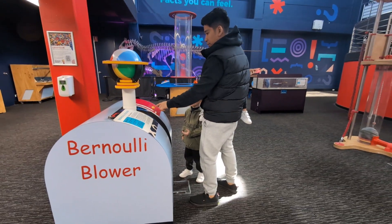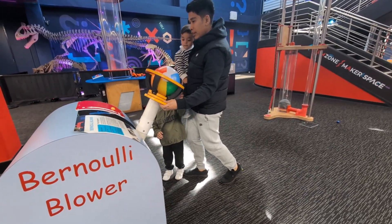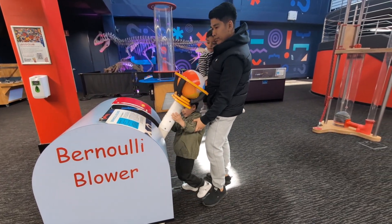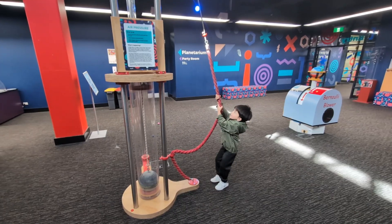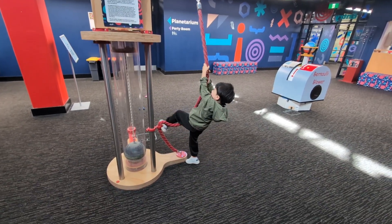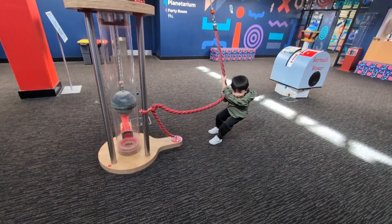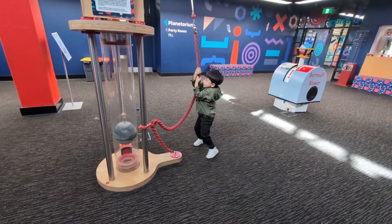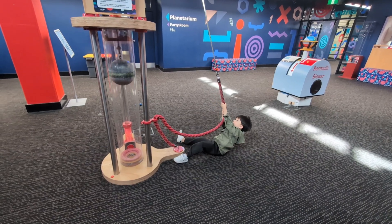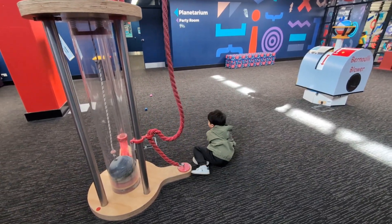Step back, step back, step back. If you want to have a spider you can't get the spider — all the other ones, come on. Step back, step back. Pull it. Where's your muscle? Xavier, let it go, let it go. Good job.